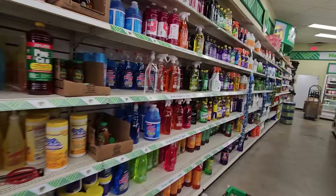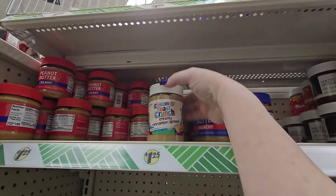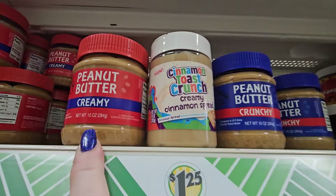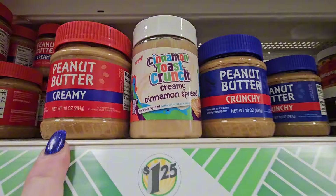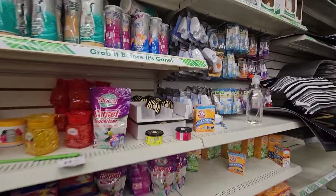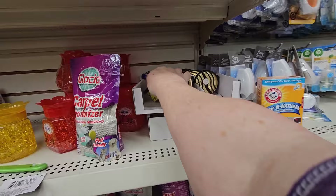I'm in the food section and I'm noticing they have the Cinnamon Toast Crunch creamy cinnamon spread. I haven't tried it yet but I did pick up a package. I also picked up a package of the peanut butter — it looks like Jif and tastes like Jif, but it's $1.25 at Dollar Tree instead. Peanut butter is really expensive, so that's a great find.